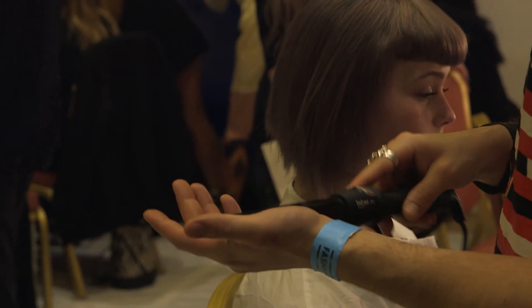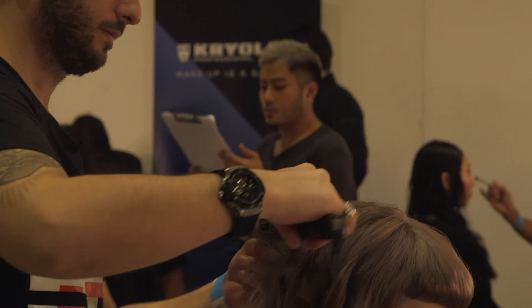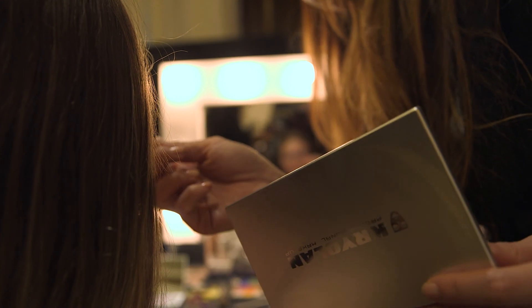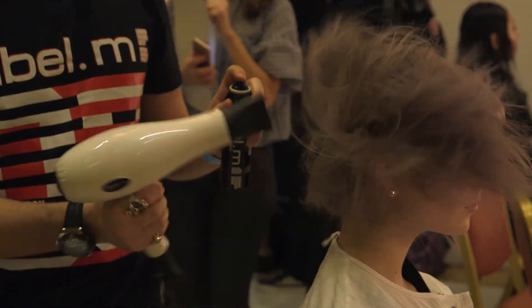Now that we've blow dried the hair, we're going to use the Labolem wand and the idea is to create a little bit of a kink around the surface of the shape. Now that we've got the hair completely toned, we're going to start to use the new product, the wax spray, and as we spray the product we're also going to blast with cold temperature.